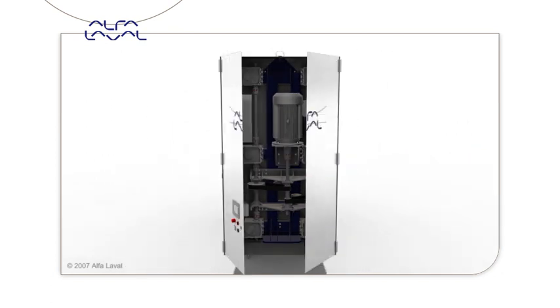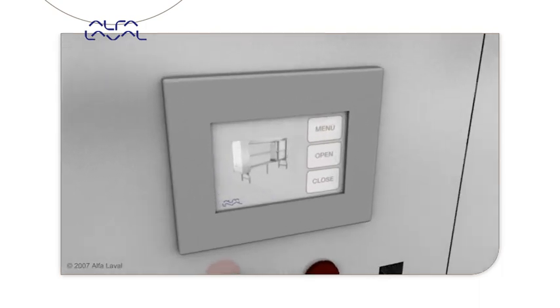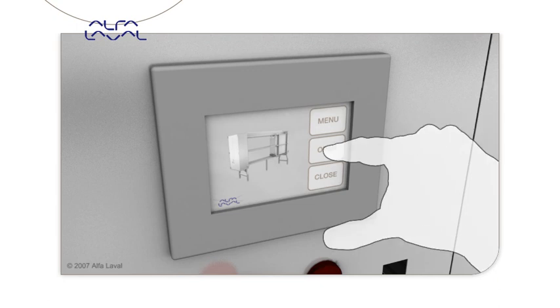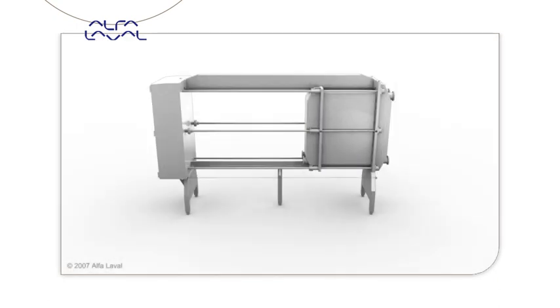The PLC-based control system features a programmable interface. The system is based on standard Allen Bradley Rockwell components. The unit is controlled from the logic menus on the touch screen and can easily be reconfigured for new plate combinations.